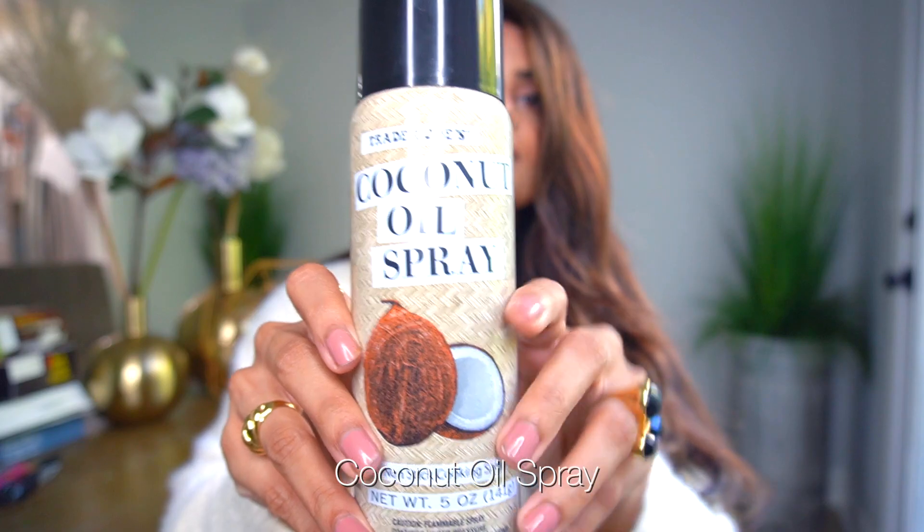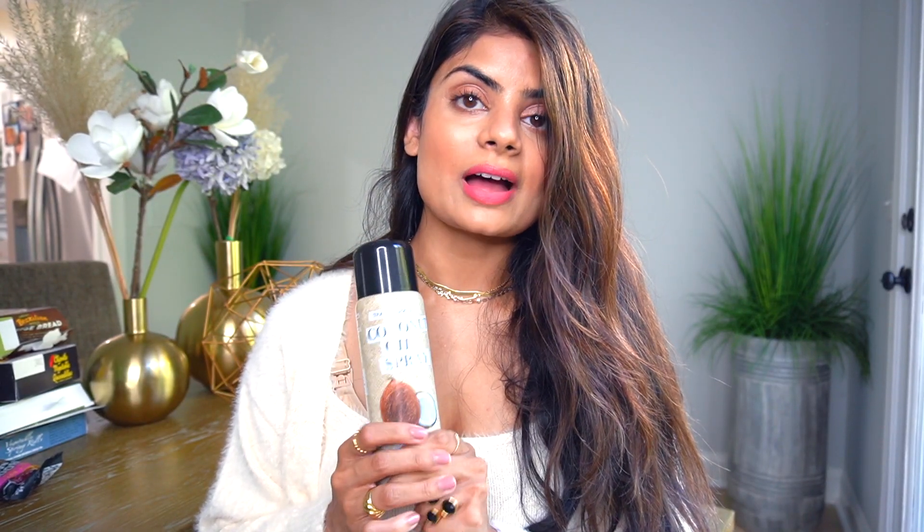Trader Joe's has been coming out with these Fruze ball snacks made with peanut butter or chocolate hazelnut and dried fruits mixed in — they're really tasty. My husband goes through these non-stop. It's a nice snack to grab on the go or to eat in between meals.